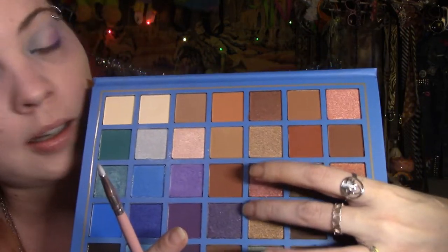For the lower lash line I'm going to pick a darker color to tie it in — something between those two shades. I don't think I'll go with the darkest purple; this one has a slight shimmer. I'm using my little angled brush to do the lower lash line with a deep purple. It's very pretty and it kind of ties everything back in. I'm liking that.